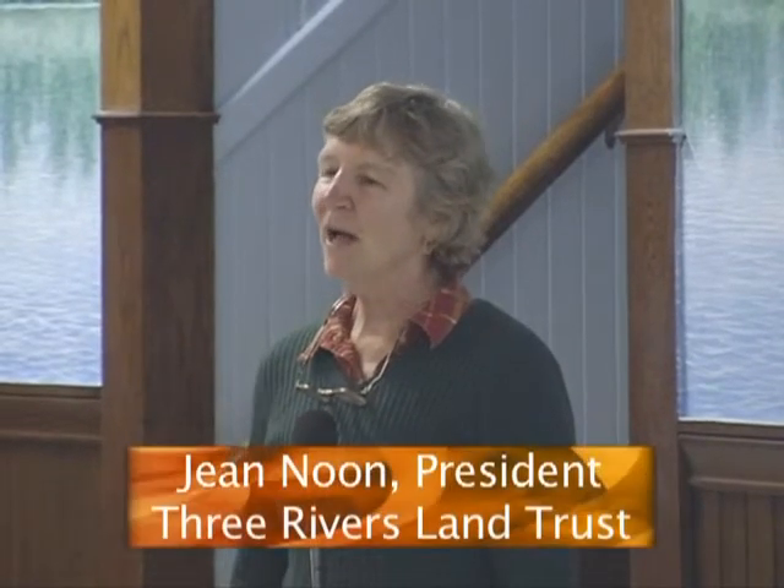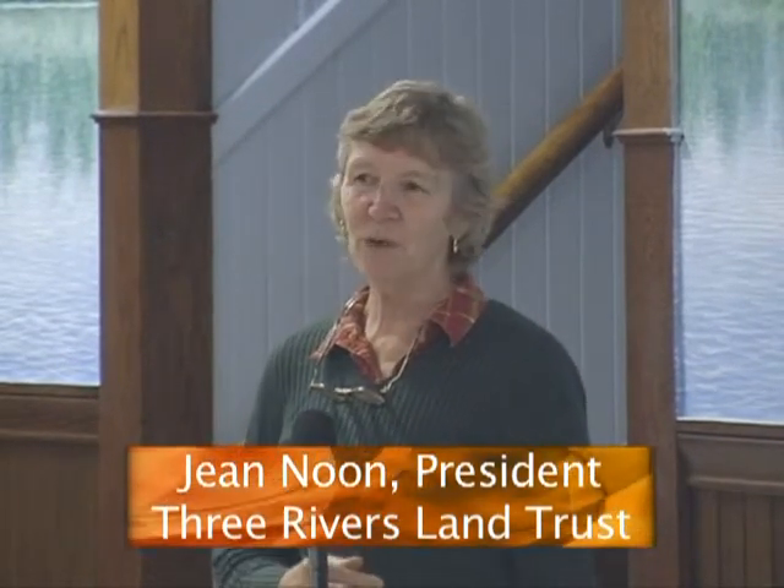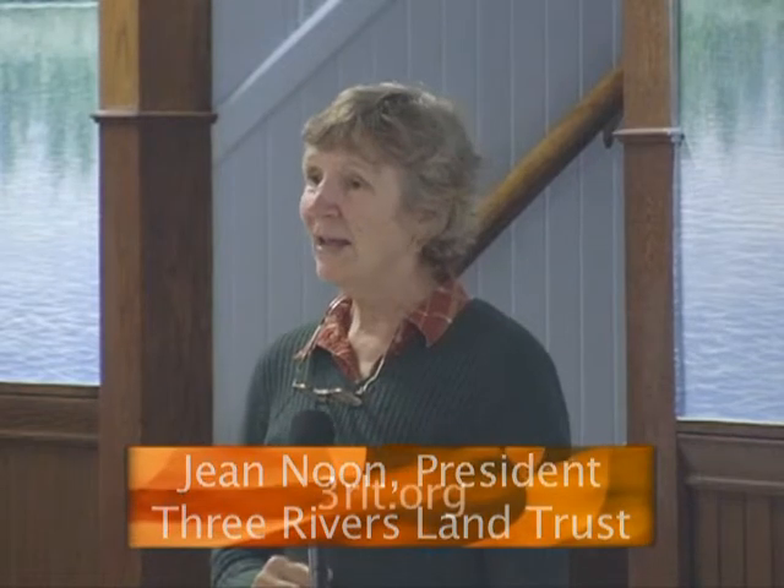Good evening, everybody. I'm so pleased to see everybody who turned out tonight. We have a great group here. I'm Jean Noon, president of Three Rivers Land Trust, and we're going to have a short program here to talk a little bit about what we do as a land trust and some of our projects.